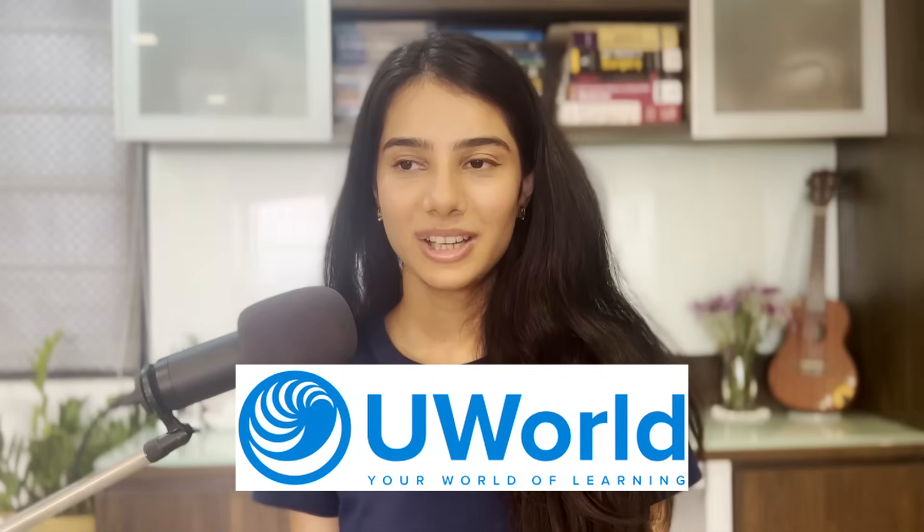Coming to UWorld — it is definitely going to be your main resource for Step 1. My one piece of advice: start early, start as soon as possible. Start when you decide to begin your USMLE Step 1 prep, because UWorld gives you the kind of question practice you will definitely need. You will only get better by doing those questions again and again. No amount of passive reading is going to replace your UWorld question-solving time. UWorld has around 4,000 questions and they do take time to solve and review, so start early.